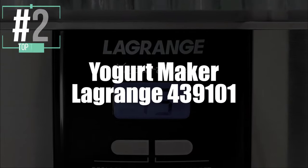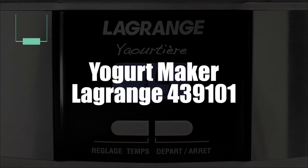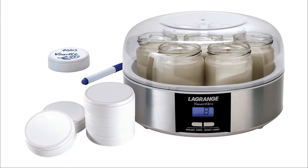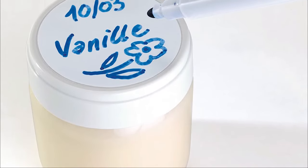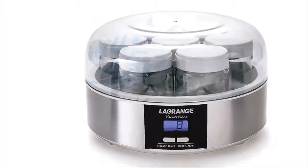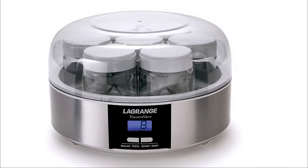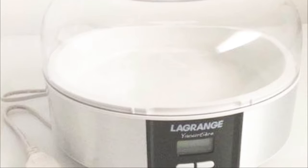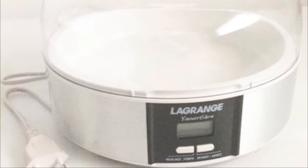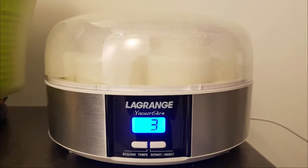And now in second, the Lagrange 439101 Yogurt Maker — trending to be one of the best in 2021. Its pots and lids feature marking areas where you can use an erasable marker, which they provide, to write down the date and even the ingredients. The Lagrange brand has also patented lids that fit into each other like Russian nesting dolls, making storage a cinch and reducing the risk of losing one.